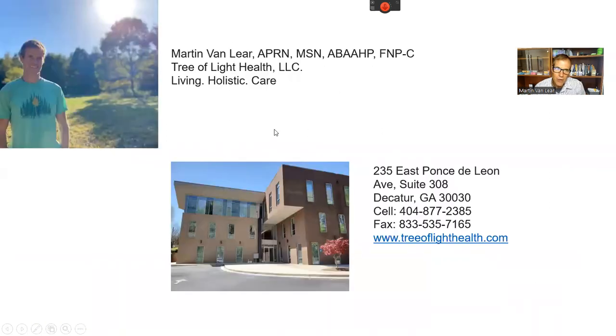For those of you who do not know me, I'm Martin with Tree of Light Health. We provide advanced, functional, integrative, and holistic medicine and help people who are dealing with chronic inflammatory diseases and chronic fatigue. We're located in Decatur, Georgia.